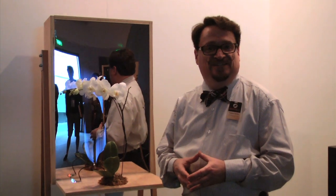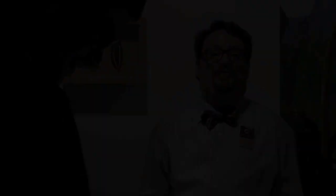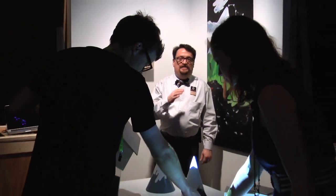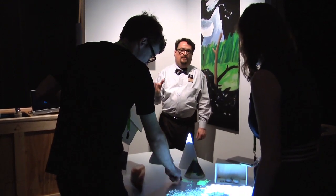One of our exhibitors is Revell this year. This is a curated piece that we have in our exhibit area, and it is one where you are actually able to feel different surfaces as long as you're touching the Revell device.